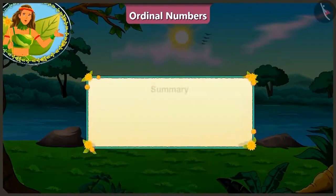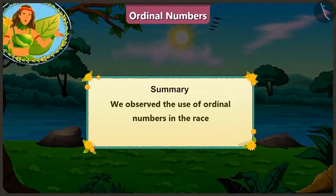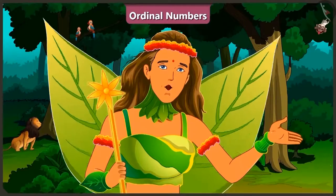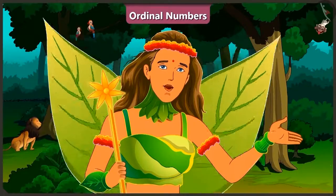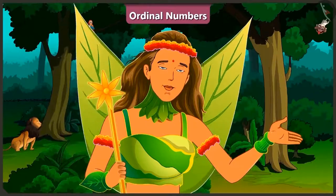Children, today with the help of this race, we observed the use of ordinal numbers! In the next video, we will learn ordinal numbers a little better through examples!